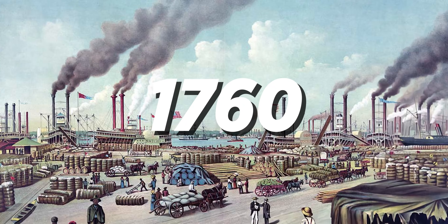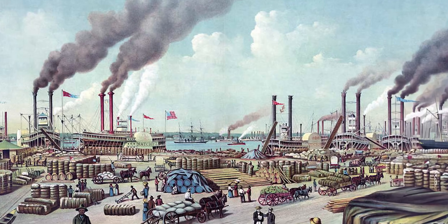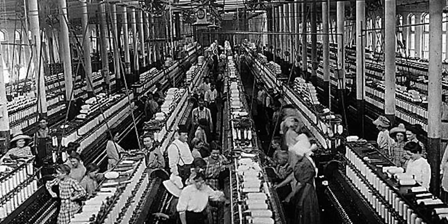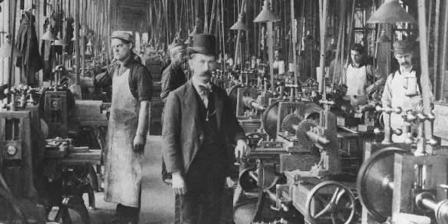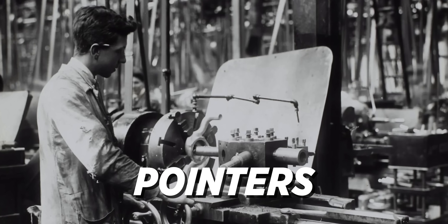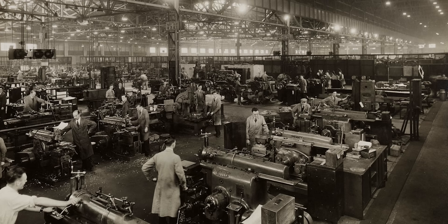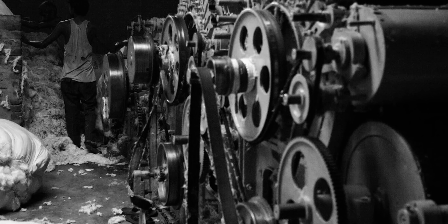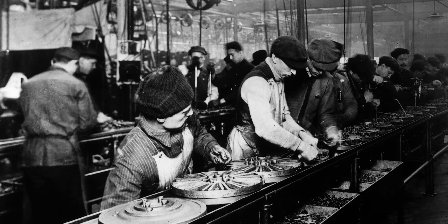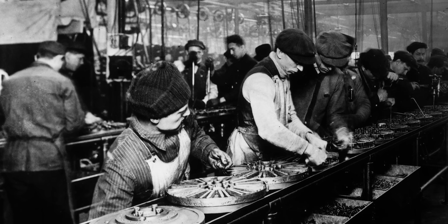A few hundred years later, in 1760, the Industrial Revolution began. Along with the steam engine, telegram, and cotton gin, needle production skyrocketed. The production workers making these needles were known as pointers. These pointers could grind up to 100 needles at a time and as many as 10,000 an hour, which in an 8-hour workday translates to 80,000 needles. The Industrial Revolution paved the way for mass production.